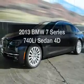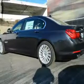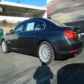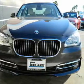Imagine yourself in this 2013 BMW 7 Series. This is the set of wheels you've been looking for, with a reliable engine connected to a smooth shifting transmission. Find your way easily with the included navigation system.